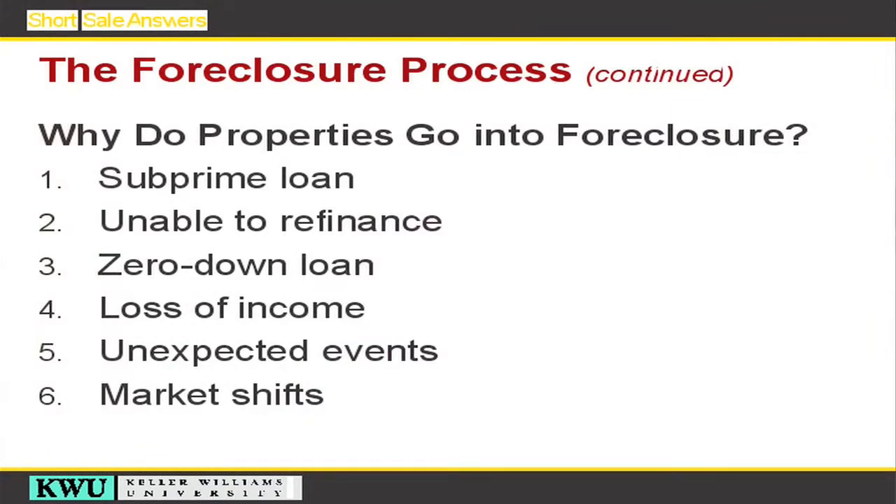Why do properties go into foreclosure? You have subprime loans, being unable to finance, purchasing the home with zero down, loss of income, unexpected events, or what we're seeing right now — the market has shifted. The overall market price of homes has come down due to a large combination of these other factors.